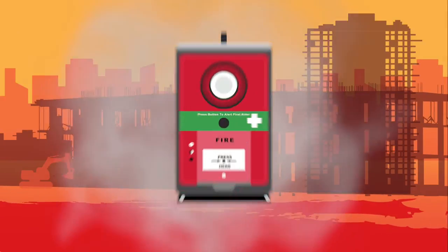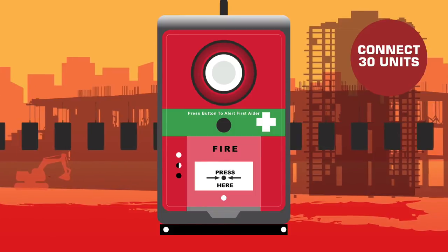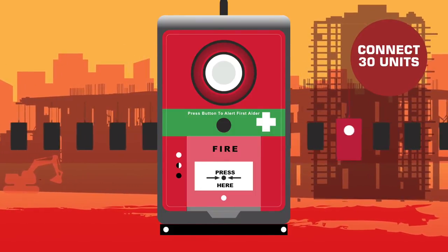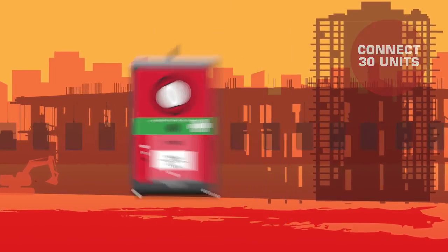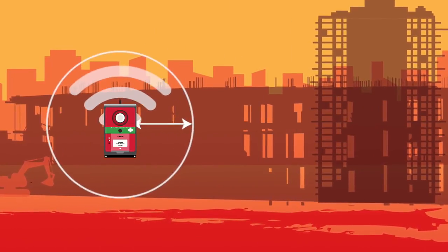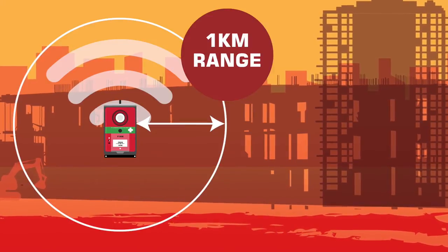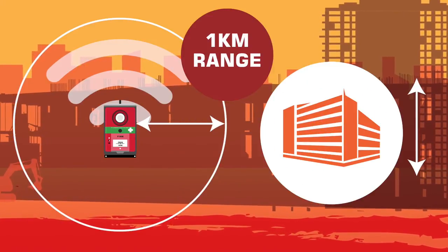V-Fire's smoke and heat detection can connect to 30 other V-Fire units, each wirelessly connected and capable of delivering site-wide emergency evacuation alerts. With continuous fault monitoring, V-Fire units offer a 1km range in open air and connection through up to 6 stories of built floor space.